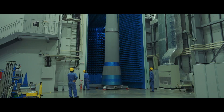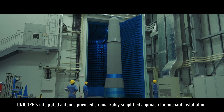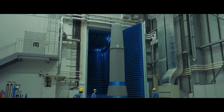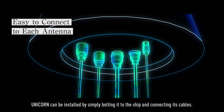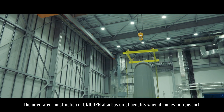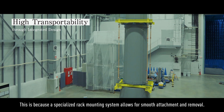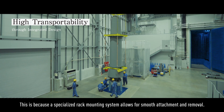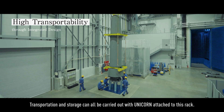UNICORN. UNICORN's integrated antennae provided a remarkably simplified approach for onboard installation. UNICORN can be installed by simply bolting it to the ship and connecting its cables. The integrated construction of UNICORN also has great benefits when it comes to transport, as a specialized rack mounting system allows for smooth attachment and removal. Transportation and storage can all be carried out with UNICORN attached to this rack.